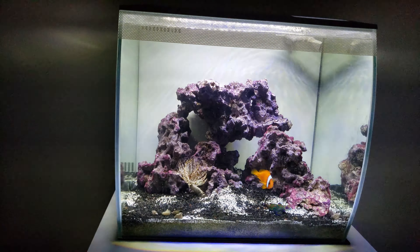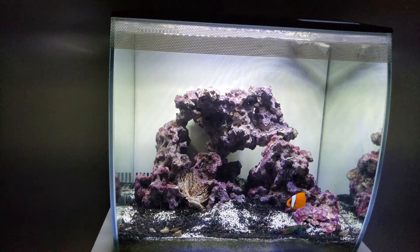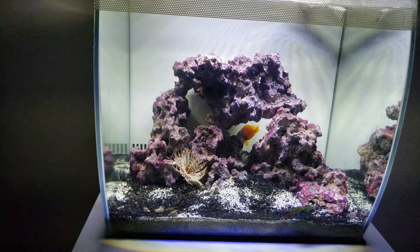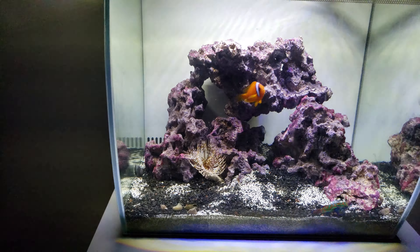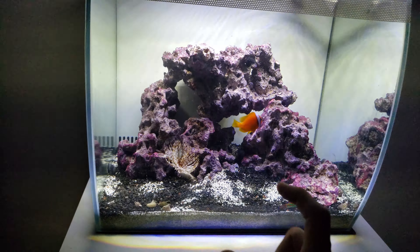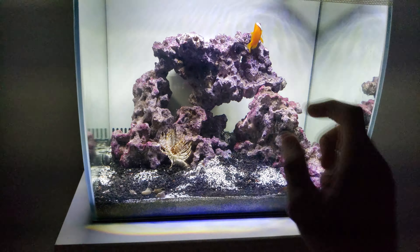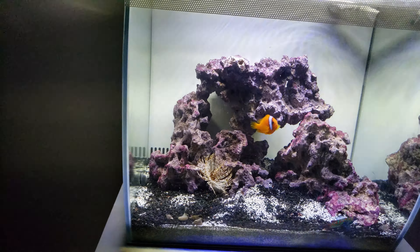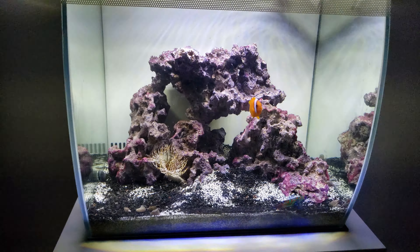I just got that chunk, that chunk, that chunk, and that chunk not too long ago. Actually, I had those two chunks already and I just got those two new chunks. That chunk's growing.